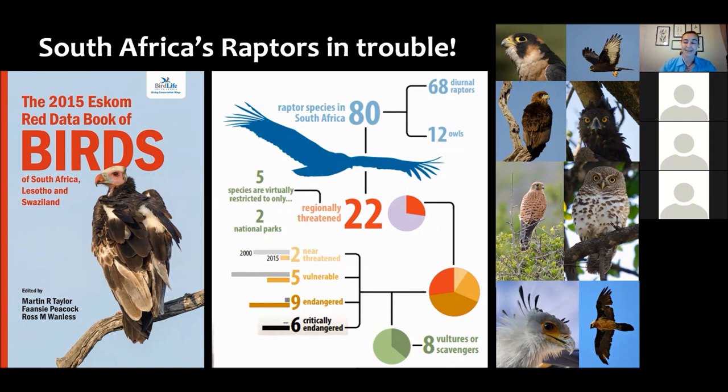What we learned from the 2015 exercise was that of our 132-odd threatened bird species in South Africa, around a quarter of our raptor species fall into threatened categories. The IUCN — the International Union for the Conservation of Nature — has a scale that is essentially a barometer for understanding how likely a species is to go extinct. Species in the critically endangered category are most likely to go extinct in the near future, and unfortunately in South Africa we're sitting on six critically endangered raptors.